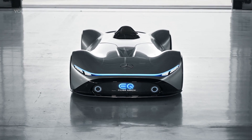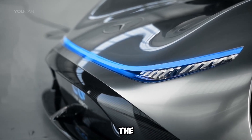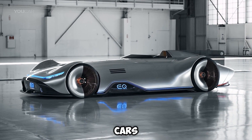Inside, it's all about blending old and new, with saddle-brown leather, walnut wood, and polished aluminum, creating a warm, stylish feel. The Vision EQ Silver Arrow celebrates Mercedes-Benz's heritage while offering a bold glimpse into the future of luxury electric cars.